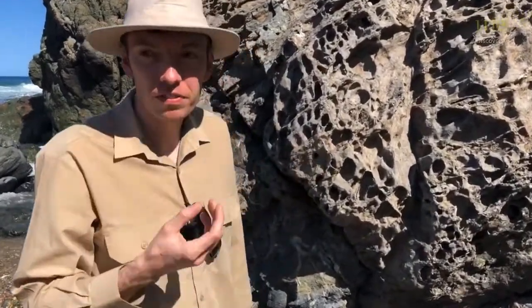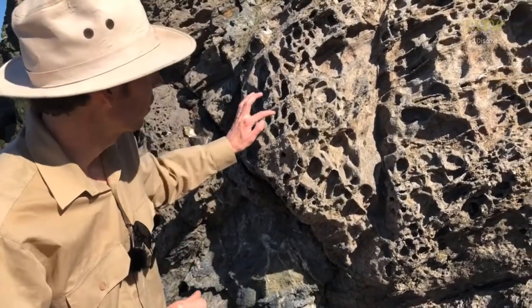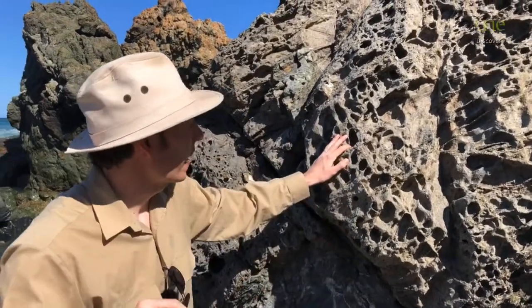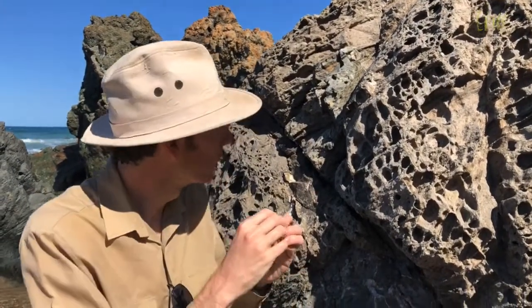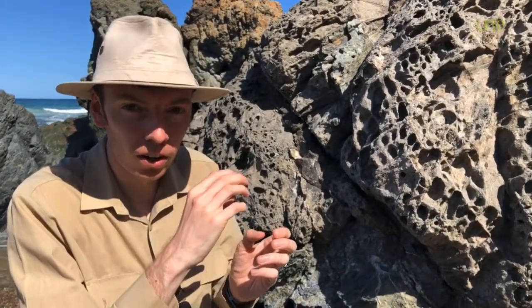So honeycomb weathering is a very interesting process that only happens at the beach. The way that it forms is because of what's in the air around me right now — sea spray from the waves crashing. All those little droplets of sea water land on the rock and they soak into the tiny little gaps and the pores. When that water dries, the salt that's dissolved in it throws a little crystal. And that crystal pushes out on that gap and it can break pieces of rock off.